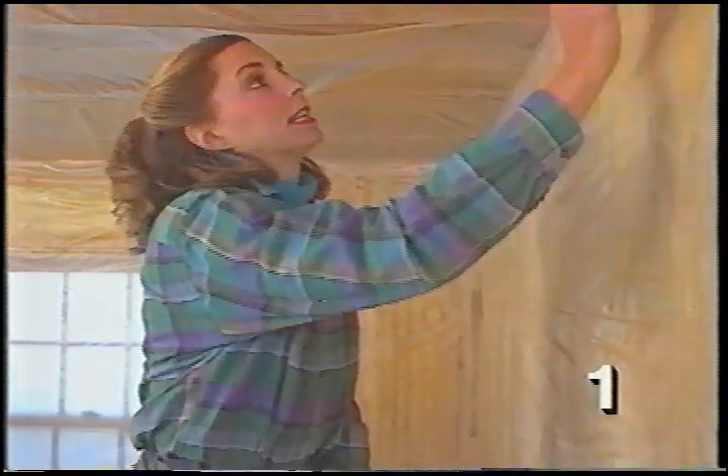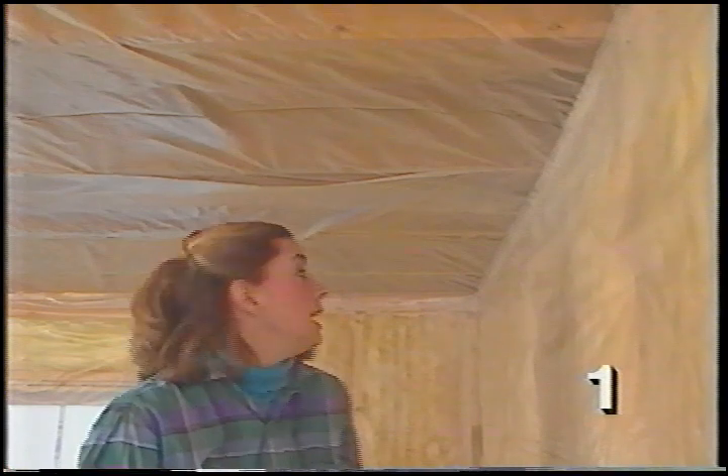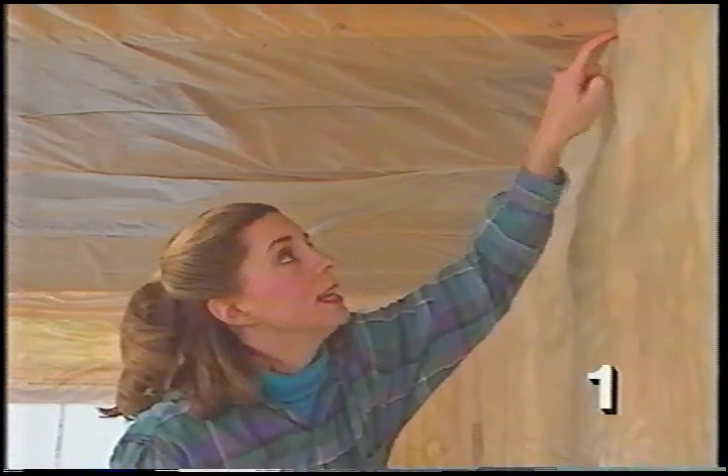When you start hanging your sheetrock — or rocking, as some people call it — you start on the ceiling and run perpendicular to the framing. We've got a vapor barrier up here because we're on the second floor working on some exterior walls. We've measured over from the corner to the center of this truss, so when we make the cut on the drywall, the edge will fall right in the middle.